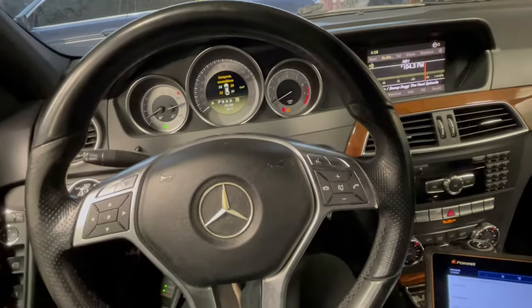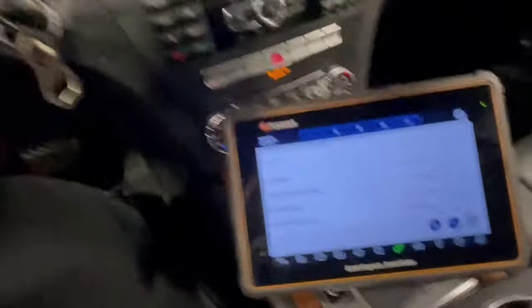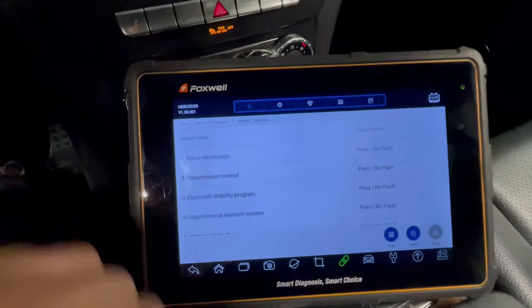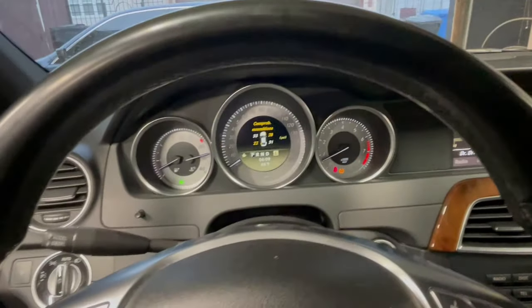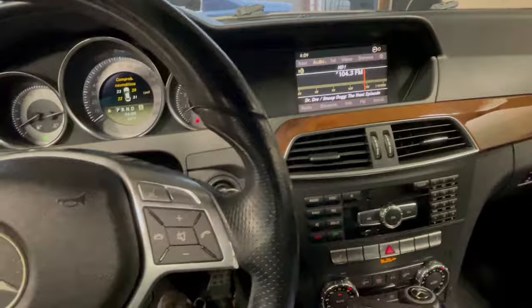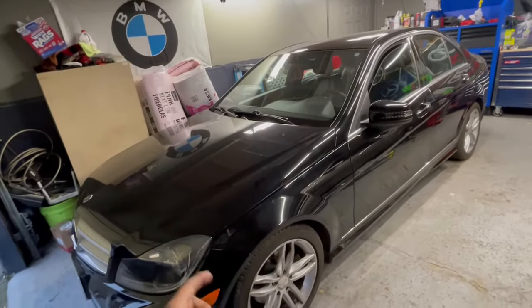After about a 45-minute drive, I came back and re-scanned the car. We set all 30 modules this car had. We have no faults — this car is running flawlessly, no lights, no nothing. The radio never shut off. This car is fixed, for sure.